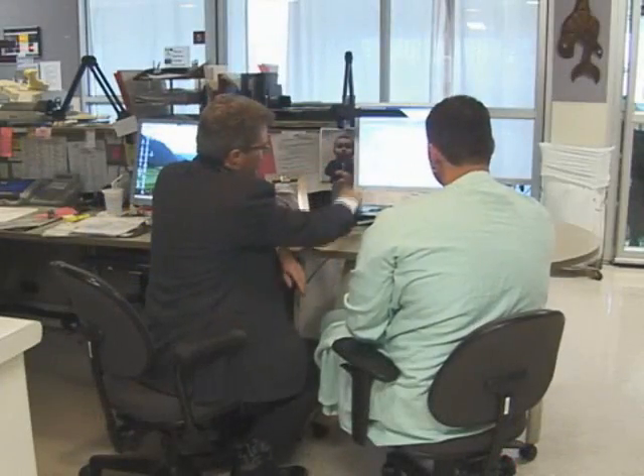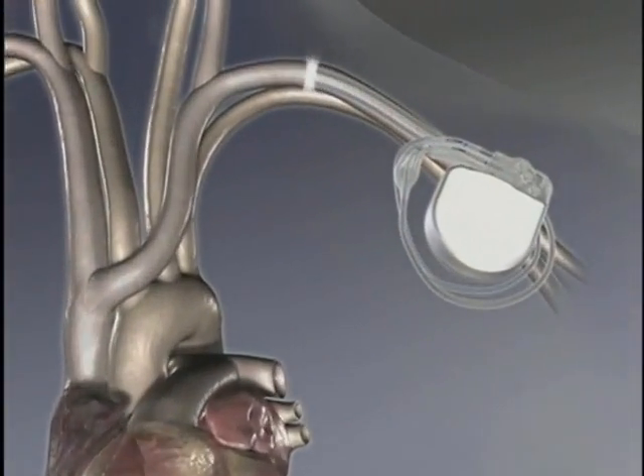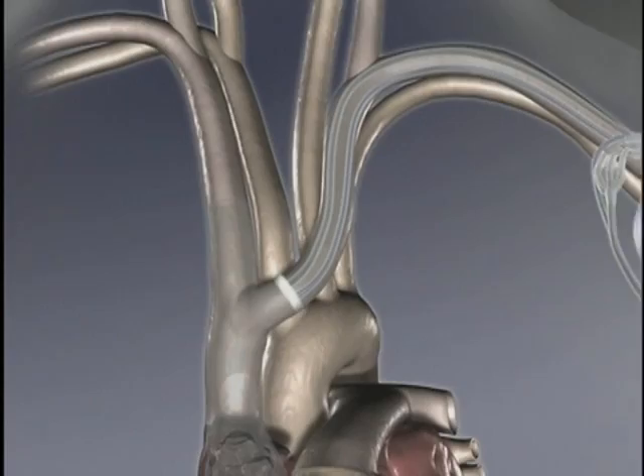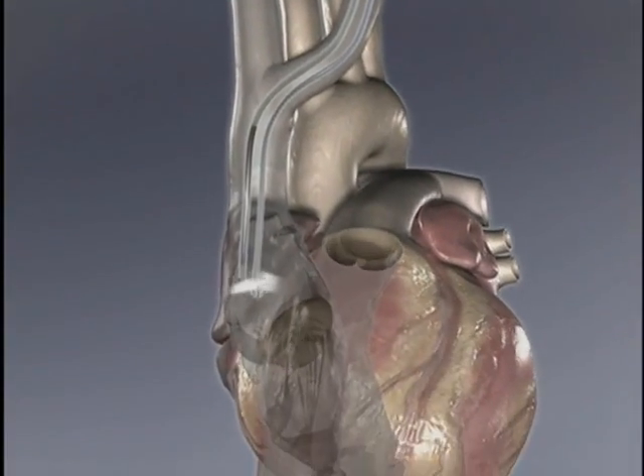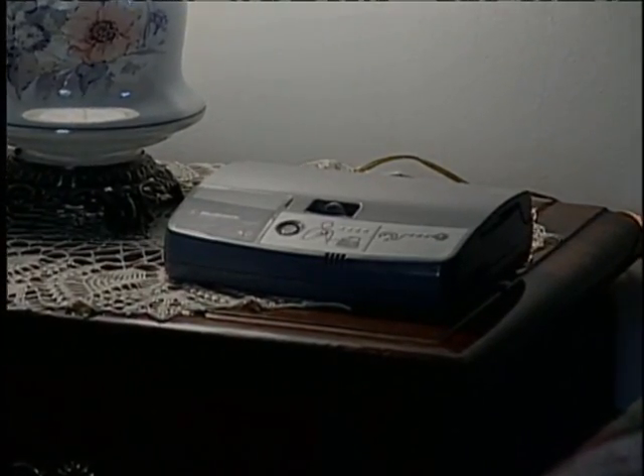The ICD implant procedure is actually a very straightforward procedure. Small incisions are made in the shoulder through which the device and the wires leading to the heart are placed. The device is tested and the patient is allowed to recover for a few hours, often going home the same day or possibly the next morning. Remote monitoring is done through the Medtronic CareLink network.